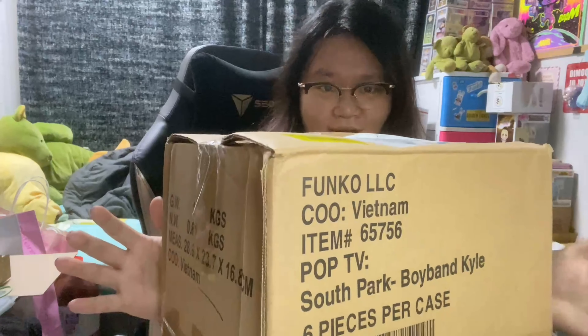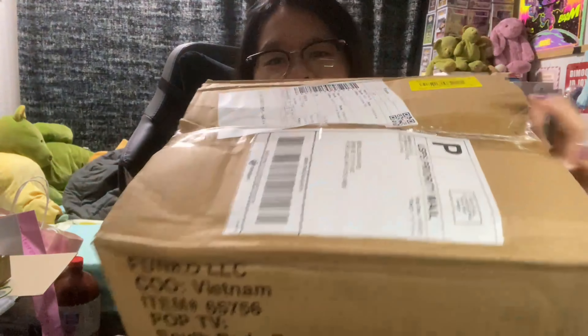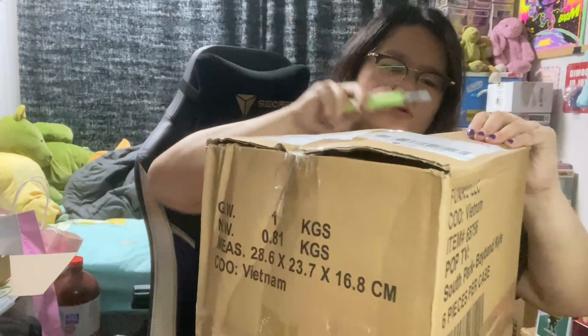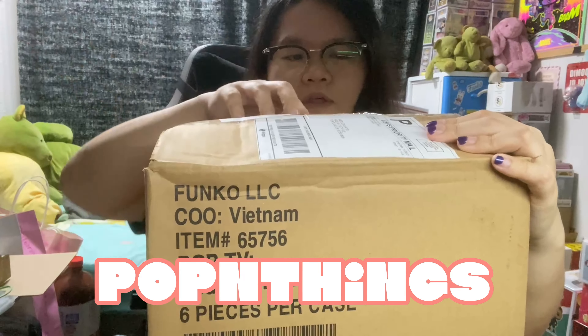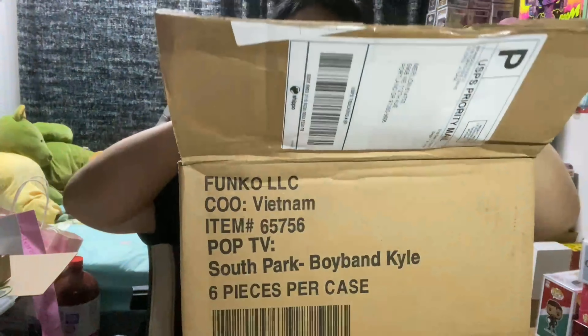Alrighty everyone, welcome back to the Enigma. We have a box that is quite damaged — okay, I wouldn't say it's super damaged, but this part is flimsy. The bottom looks fine. I think there's supposed to be like four pops in here, so hopefully this is from Pop and Things. Hopefully everything is fine.